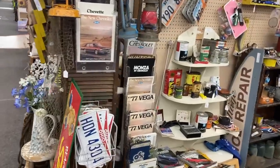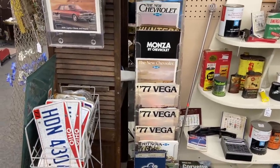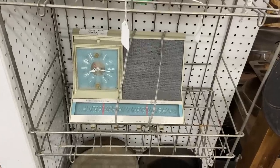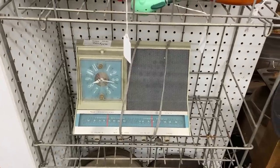We've got a bunch of car manuals, but they're Vegas and Monzas — those were not great cars new and they're not well remembered now, so that's probably not something with high demand. The Silvertone radio has kind of a neat look to it — $35, it says it works. That's about what this era of radio is going for these days.